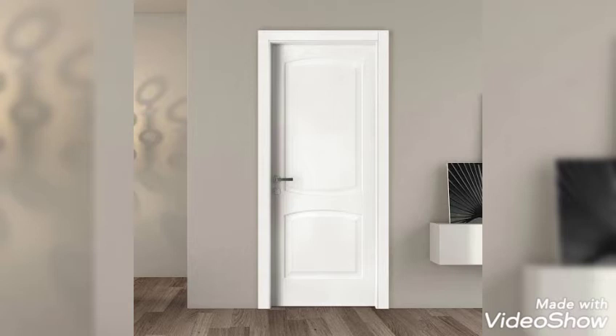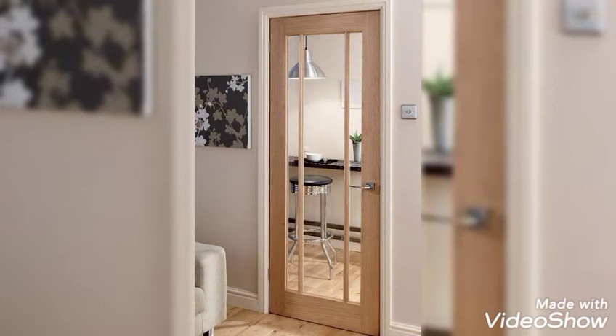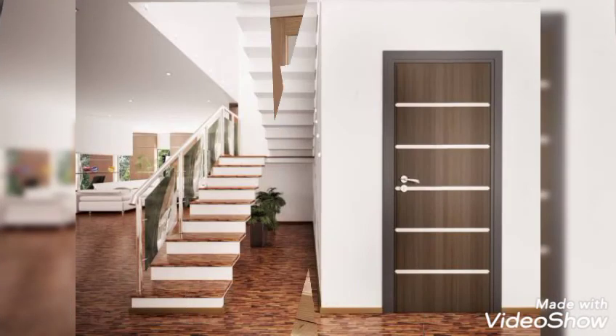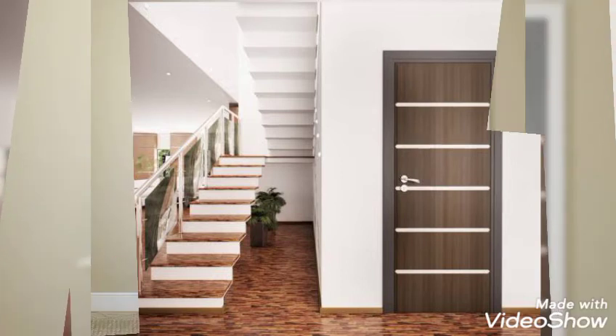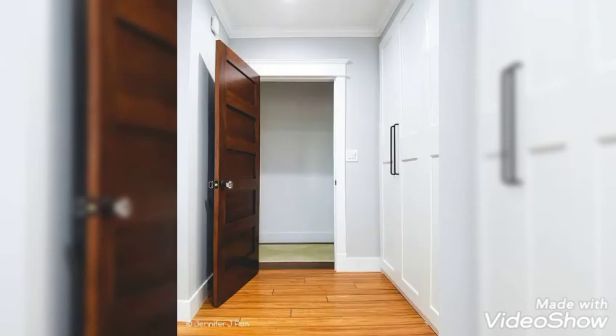Interior doors come in a variety of styles like French doors, bifold, or contemporary ones. You can go with either the traditional or modern style — they come in intricate designs and phenomenal styles. Internal contemporary doors come in a wide range with all the properties you wish for.